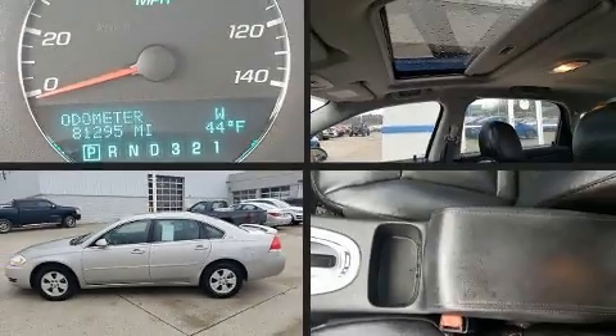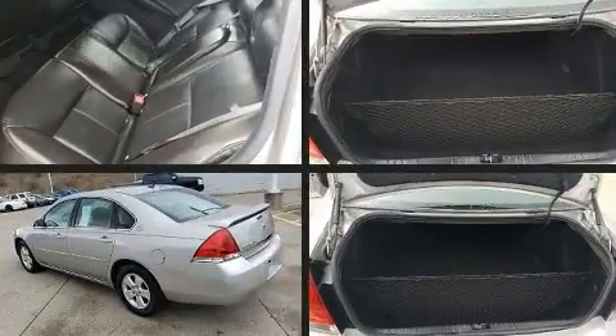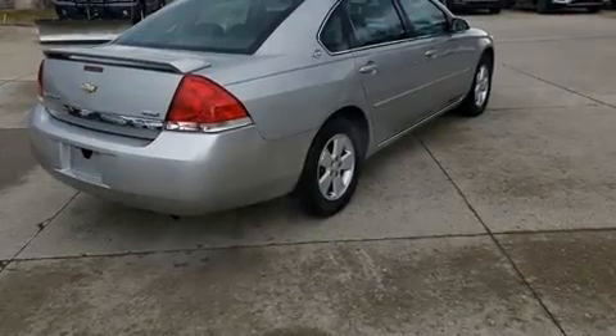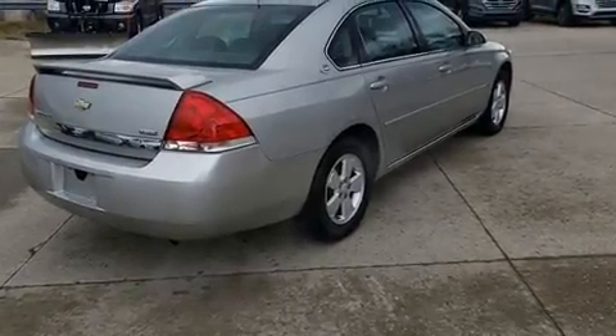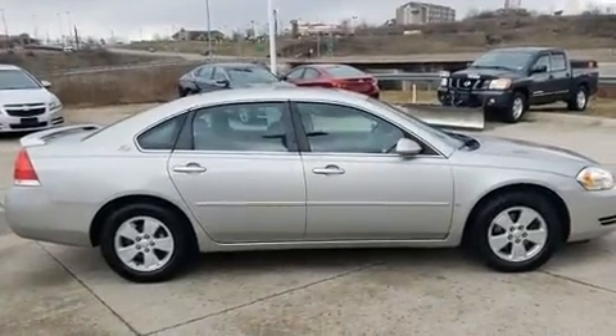You can expect a lot from the 2008 Chevrolet Impala. This four-door sedan has just over 80,000 miles. It features a front-wheel drive platform, an automatic transmission, and the 3.5-liter six-cylinder engine. It's equipped with tons of terrific amenities.